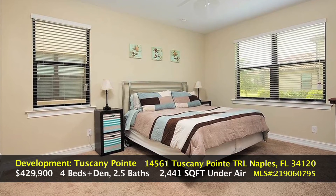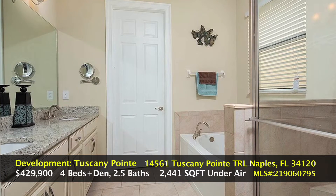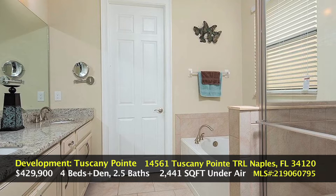The next photo goes into the master bedroom, which is on the main floor — the only bedroom on the main floor. Going into the master bath we have granite countertops, a separate jacuzzi tub, walk-in shower, and a massive walk-in closet.